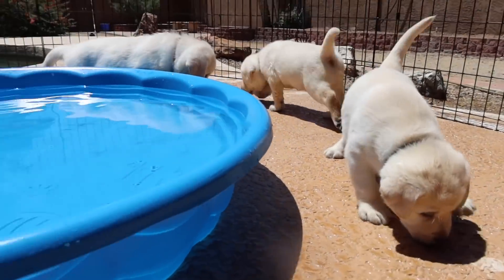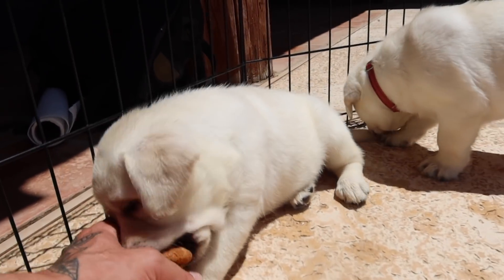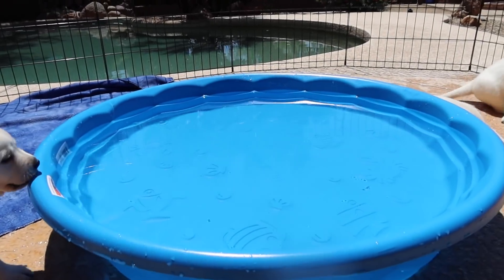Oh my goodness, what's going on out here? Hi, what's up everybody, and welcome back to Life with Labradors! Today we are with our six-week-old labs and we're going to be getting in the kiddie pool for the very first time.